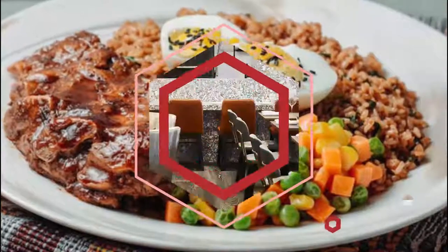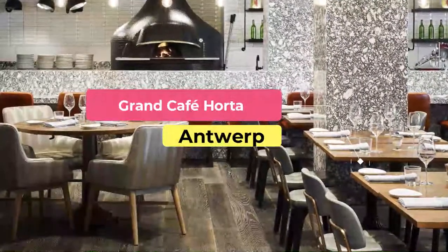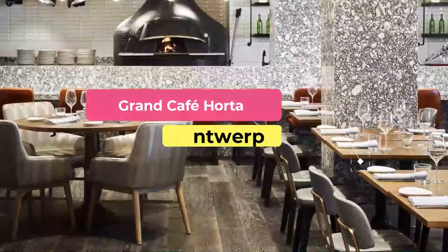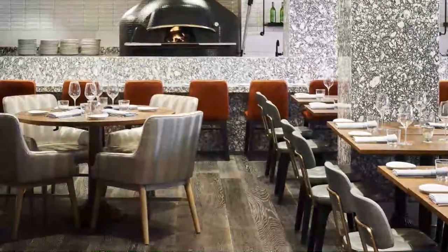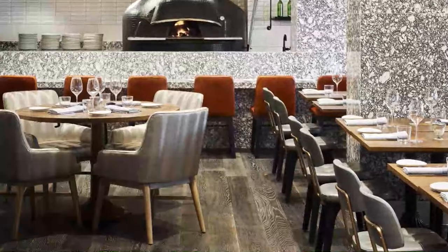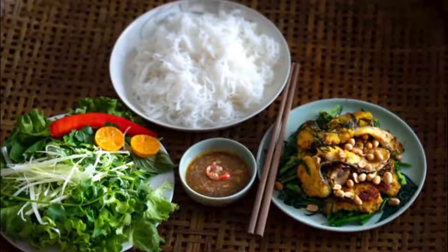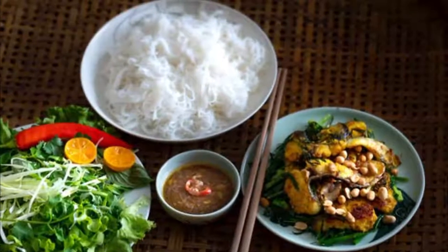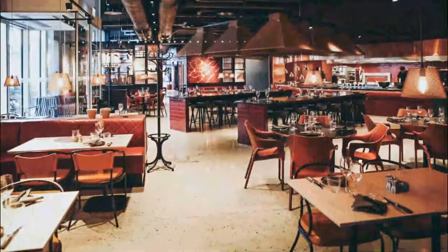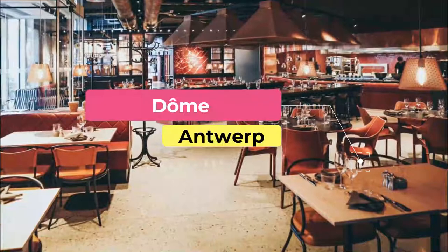Number two: Grand Cafe Horta. Short of visiting Brussels' Horta Museum, this is a perfect place to get a taste of the Art Nouveau decor signed by Belgium's renowned architect Victor Horta. Grand Cafe Horta is situated in Antwerp's busy shopping area, offering a relaxing break from the retail world.